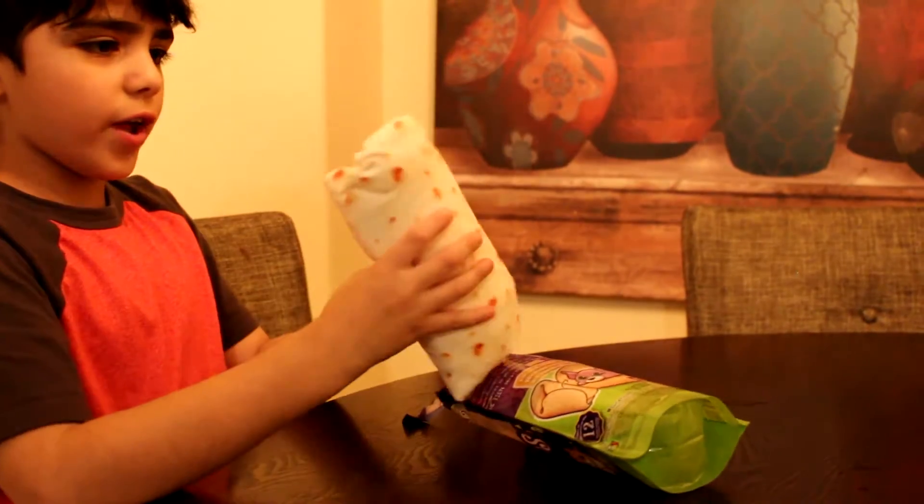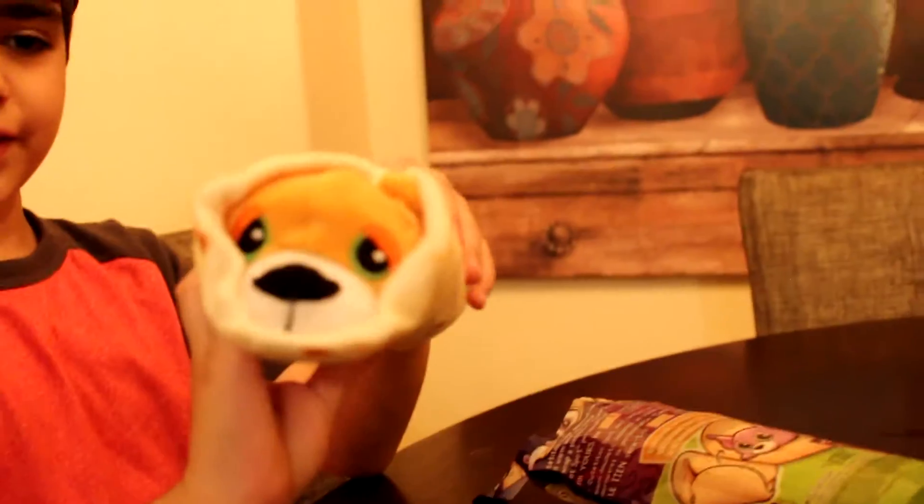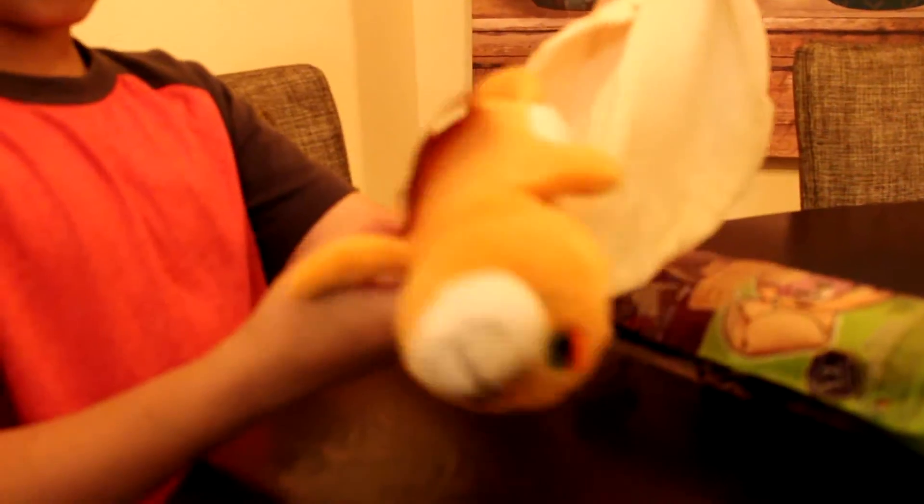It looks like a burrito. It's soft. There's a little cotton. Oh, look how cute — it's a burrito puppy.